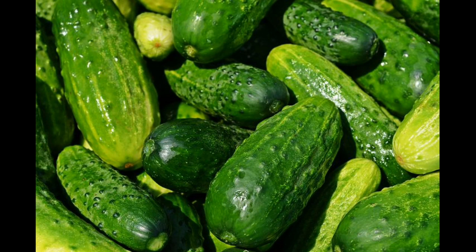At the same time, cucumber is also very beneficial in removing skin irritation and inflammation. Cucumbers have the ability to cure the effects of sunburn to a great extent.